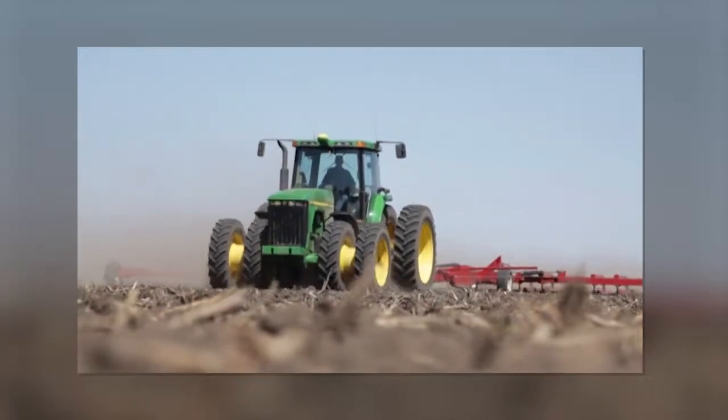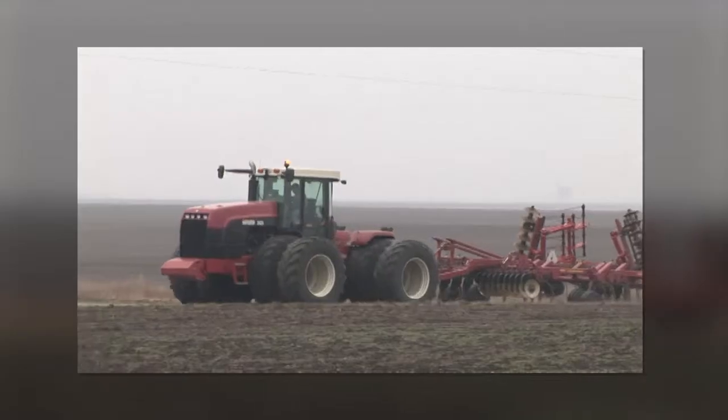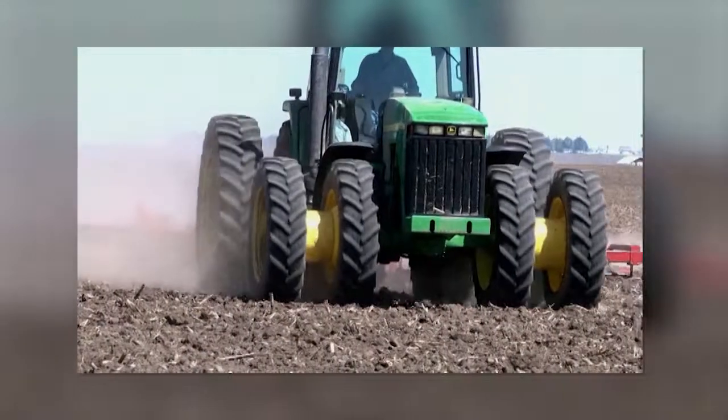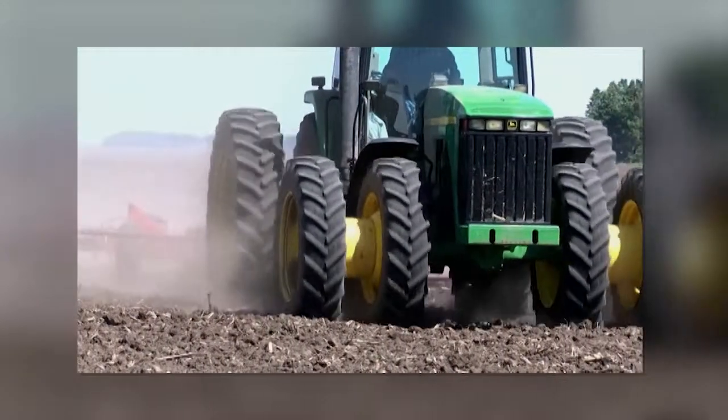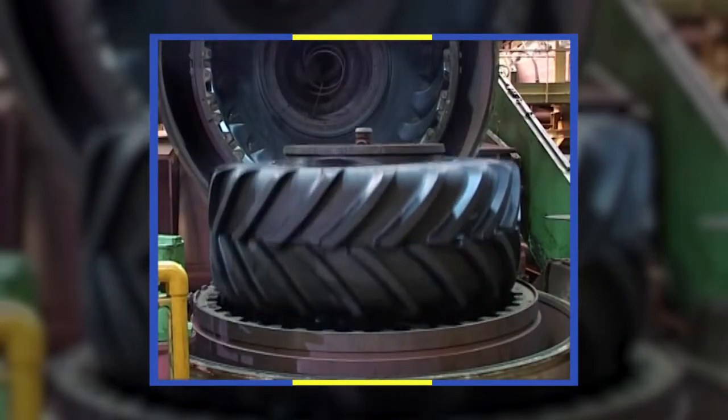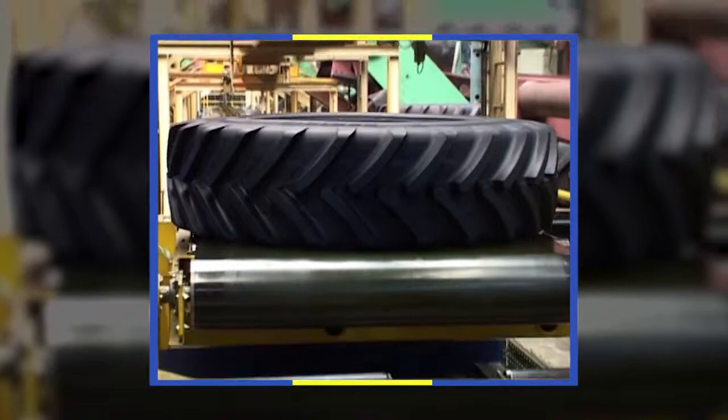America's farmers depend on reliable equipment to help feed the world. Rigorous testing of new agricultural tires can help deliver the best possible performance in the field. For example, engineers at Michelin Ag Tires conduct numerous tests to make sure new products can stand up to the most challenging of conditions.